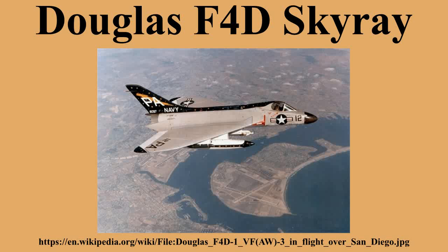Variants included the single-seat fighter production model re-designated F-6A in 1962, with 420 built. The re-engined F-4D-1 with the J-57-F-14 had 100 on order before cancellation. The F-4D-2 version featured an extended nose housing twin radar scanners; this project evolved into the F-5D Skylancer. The XF-4D-1 prototypes were re-designated F-6A in 1962.